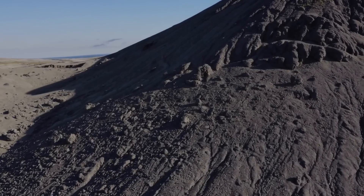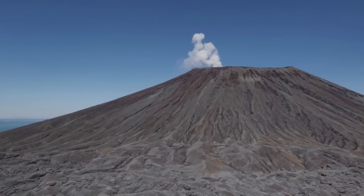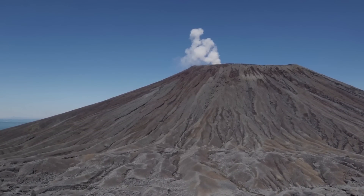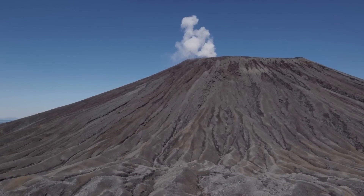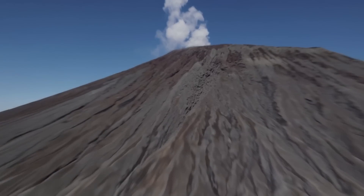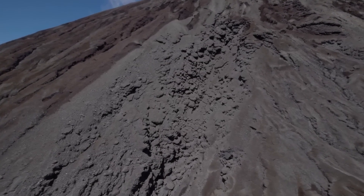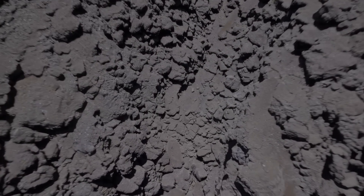Over the course of this week-long eruption, Monte Nuovo grew to an elevation of roughly 130 meters — approximately 430 feet — above its surroundings; the cone summit is 132 meters above sea level today. The eruption was entirely explosive, producing tephra, ash, pumice, lapilli, and volcanic blocks, but no significant lava flows.